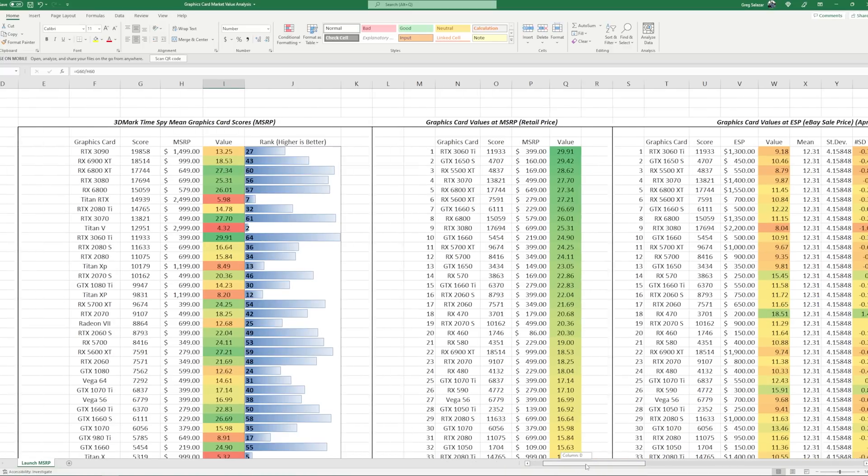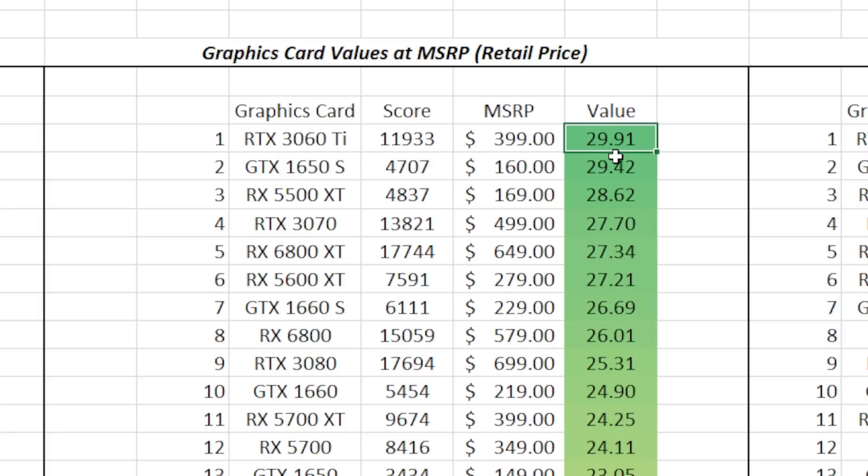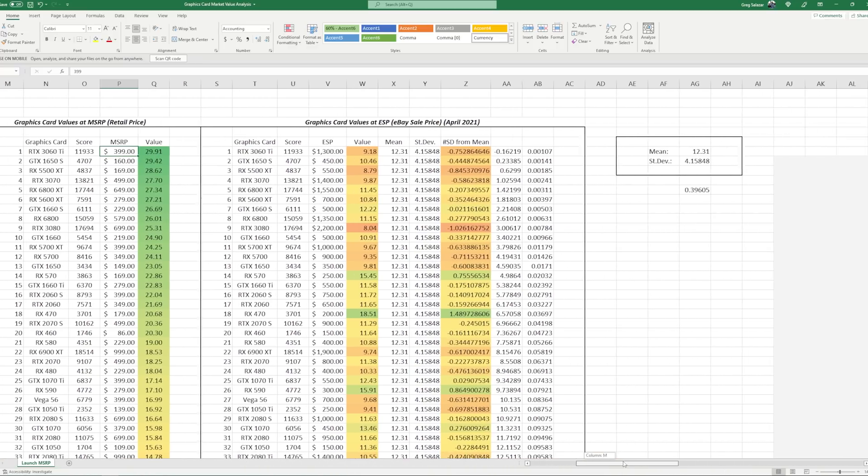The second chart orders cards by value, so the most valuable card at MSRP at the time of data collection was the RTX 3060 Ti. A few cards like the 3060 and 3050 aren't included because they didn't exist when this series started just over a year ago — that's why they're missing, as a few people asked about that in the last video.